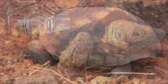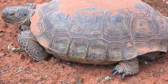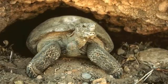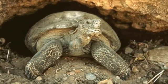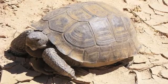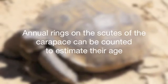Desert tortoises can grow to about 14 inches long. They have flattened front legs for digging, and their sturdy, elephant-like hind legs help them maneuver the rocky hillsides of their habitat. These solitary creatures are often sighted wandering the bajada at the gateway trailhead. Wild tortoises can live for up to 40 years and spend most of those years within a few miles of where they hatched. Annual rings that grow on the scutes of the carapace, or top of the shell, can be counted to estimate their age.